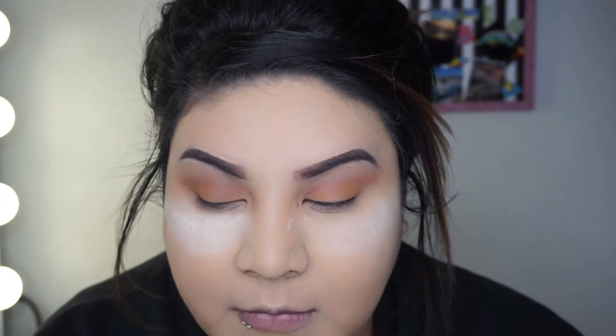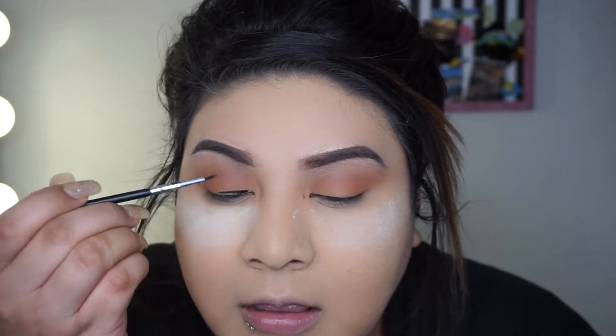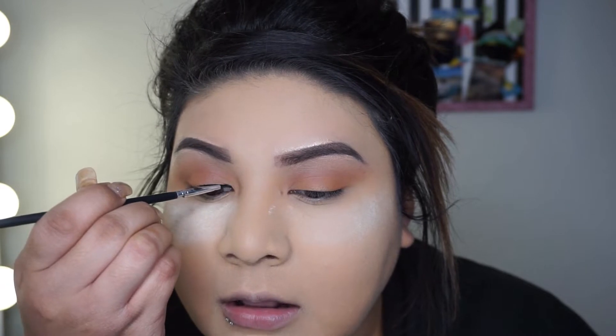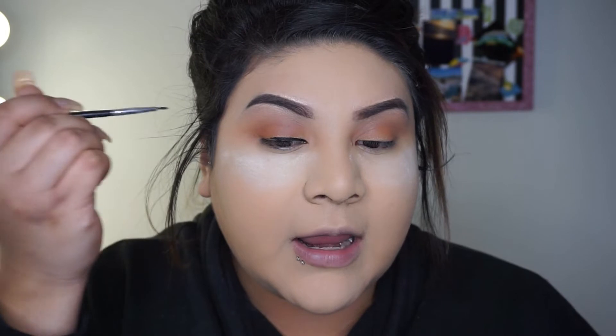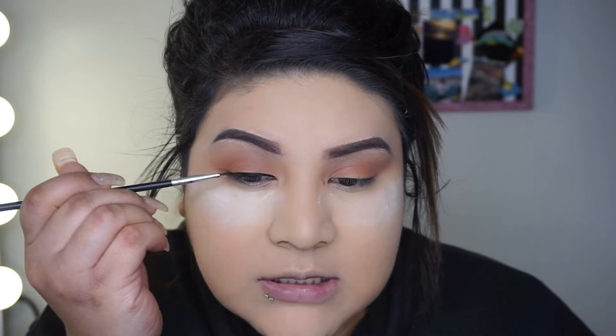I'm grabbing some product with my brush and starting right at the inner corner. This is actually a gel liner. If I were using a liquid liner, I would start in the middle of the eye and bring it out first, then do the inside — because with liquid, it can run into your eye and that burns. Since it's a gel and harder, I can start at the inner corner and just bring it out.